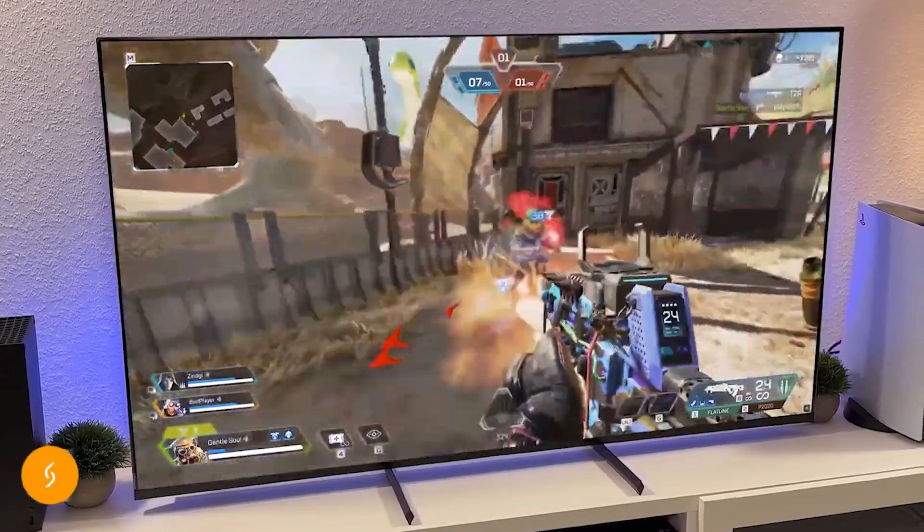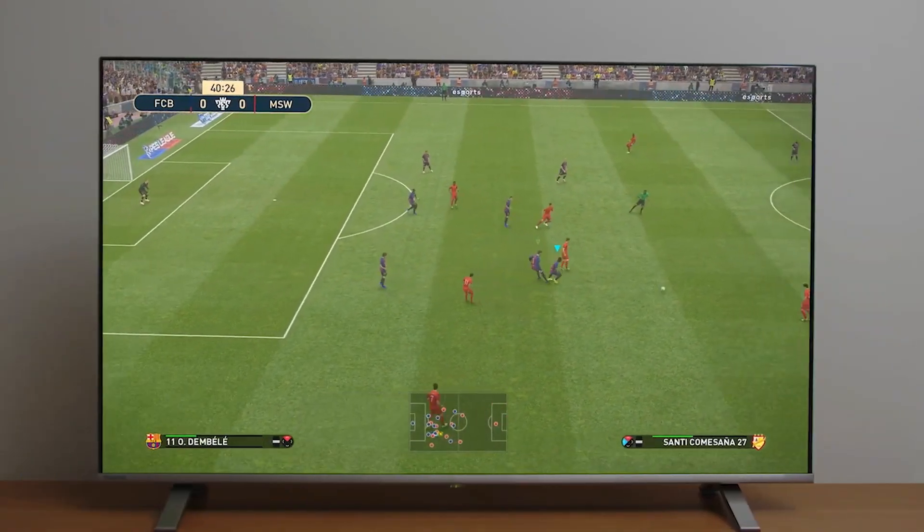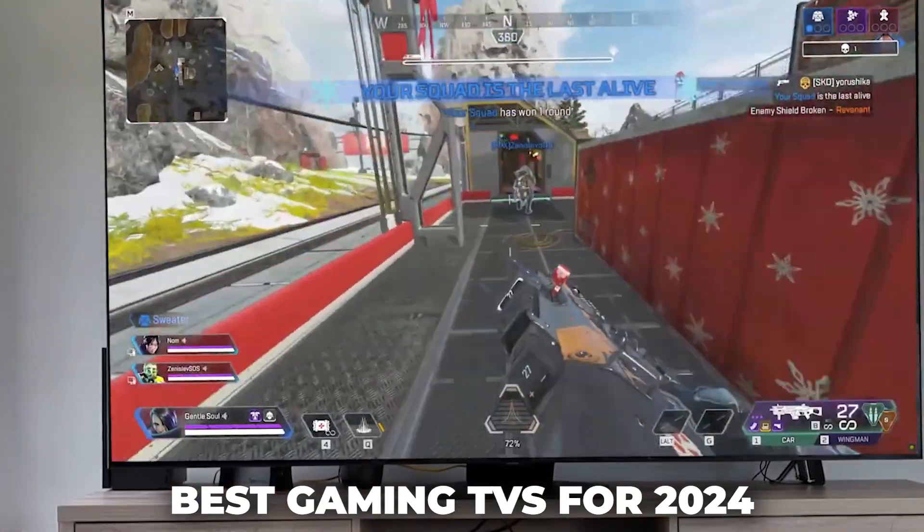As always, you can check pricing for any of these products in the description below. Now let's dive into the best gaming TVs of 2024.